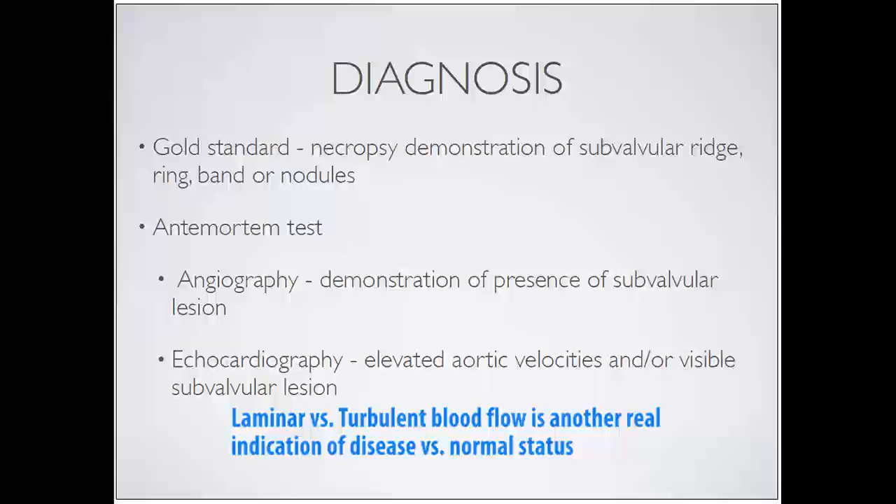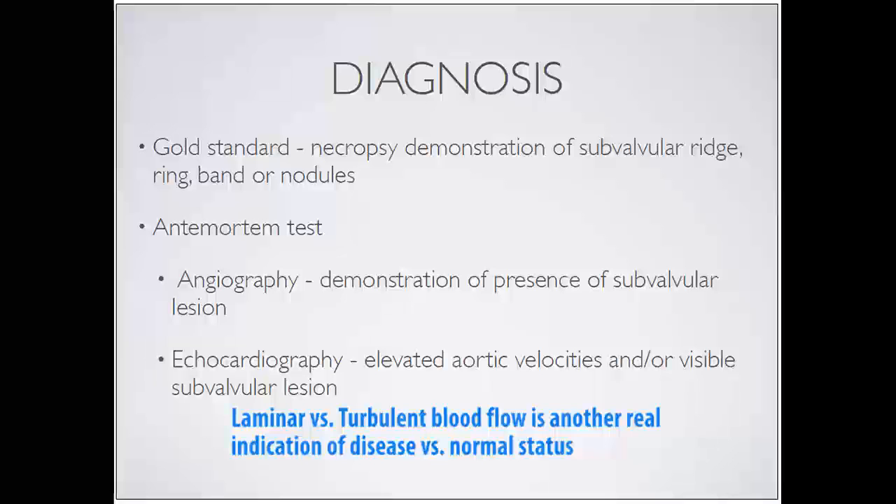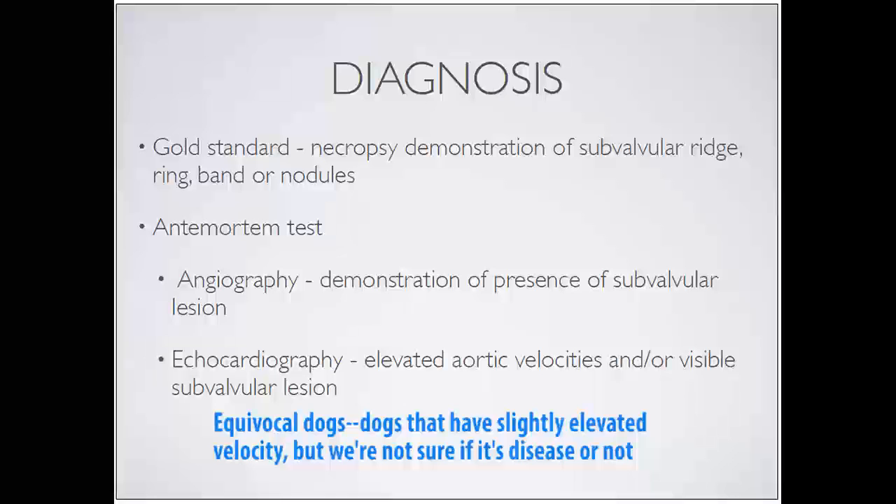Laminar versus turbulent blood flow is another real indication of disease versus normal status. For equivocal dogs with a slightly elevated velocity, cardiologists ask whether the blood flow was laminar - like free-flowing fluid from a garden hose, the dog just excited with improved cardiac output in a normal way - or turbulent, with something obstructing blood flow and making blood go in many different directions, changing the appearance on color Doppler. This is a very important way we try to sort out equivocal disease status.